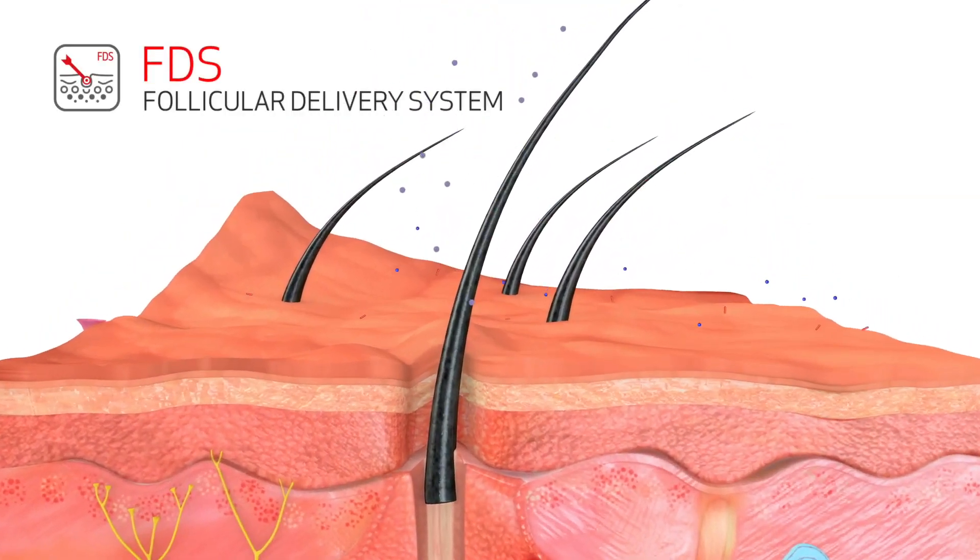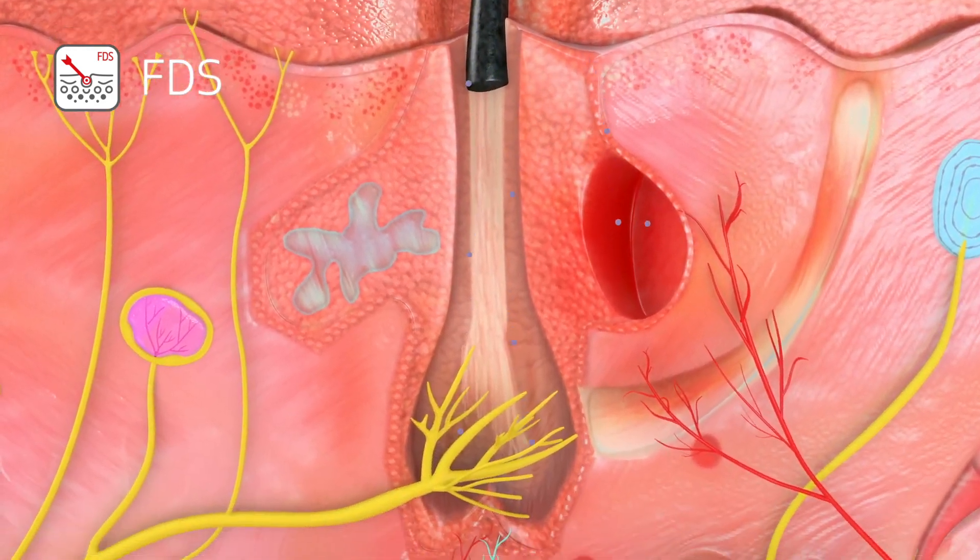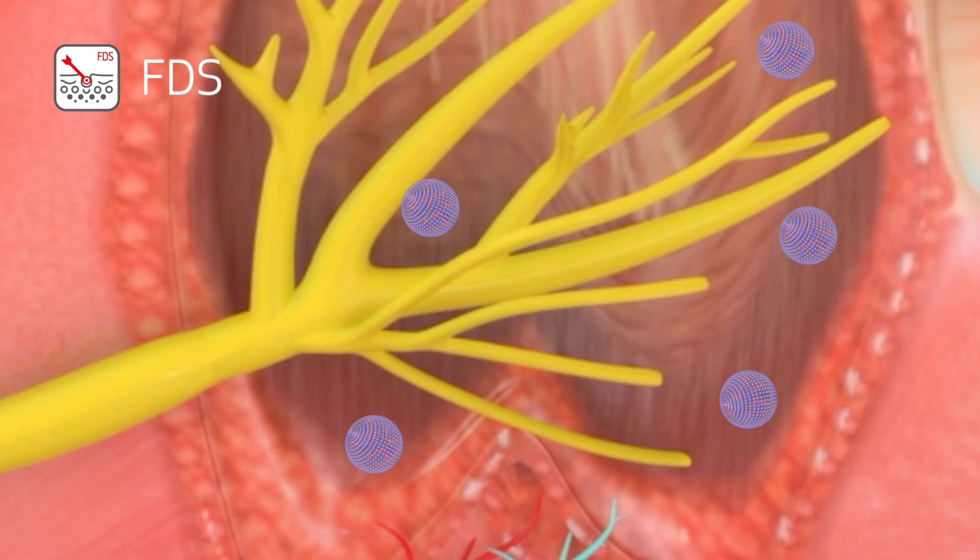For its part, the FDS, Follicular Delivery System, selectively vehicles the active ingredients to the hair bulb and the sebaceous gland, exponentially enhancing the efficiency of anti-hair-loss and tallow regulator ingredients.